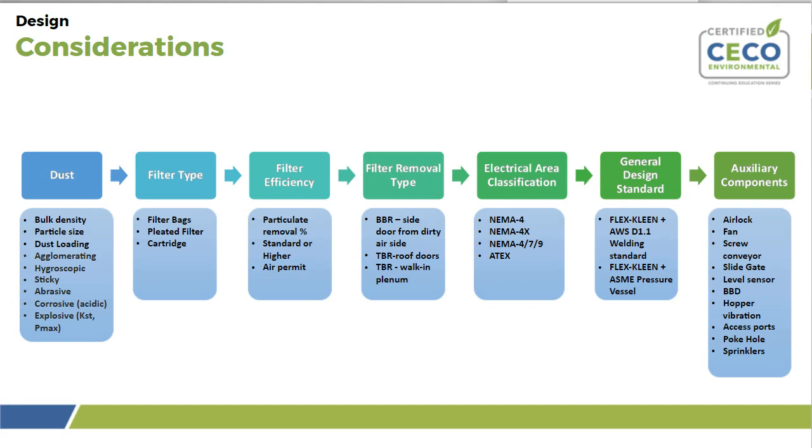The general design standard of the collector is the final design consideration. At FlexClean, a standard design follows standard manufacturing and welding procedures. If your situation requires an ASME pressure vessel, the normal design standards are employed plus the necessary ASME pressure vessel code standards are incorporated. General design standards encompass welding, fabrication, and quality control. Auxiliary components to consider include airlocks, fans, screw conveyors, slide gates or level sensors, broken bag detectors, hopper vibrators, access ports, poke holes, and sprinklers — the last being especially relevant for combustible dust applications.